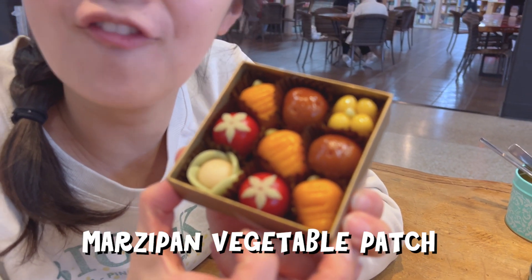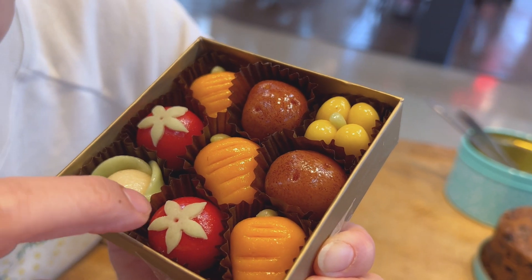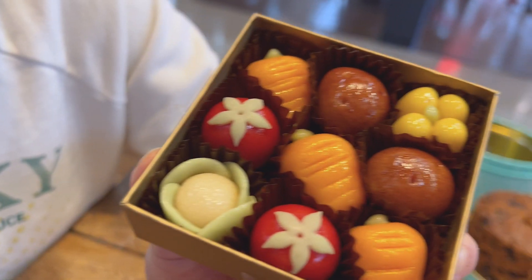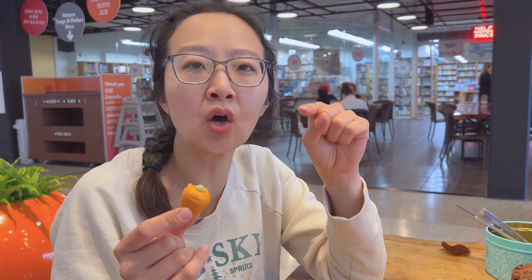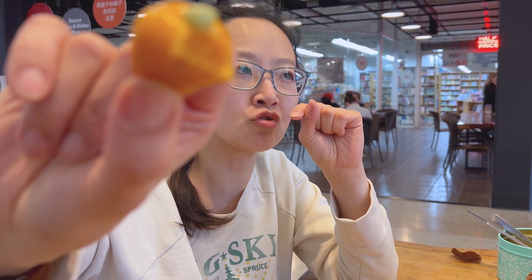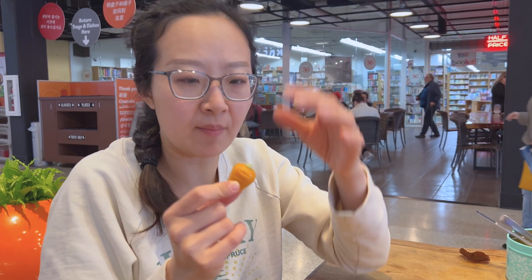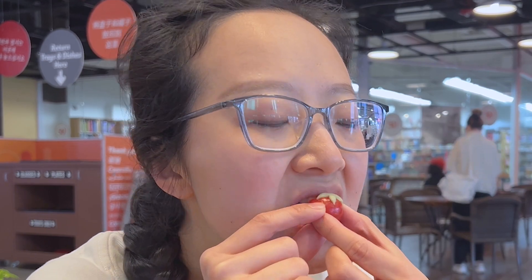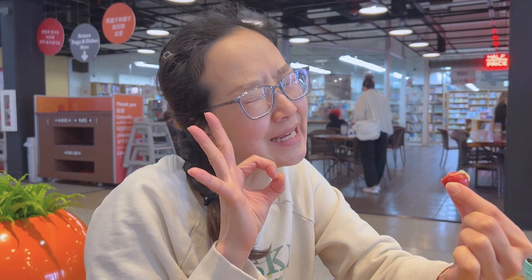It's called a marzipan vegetable patch — isn't that cute? This must be a cherry tomato. I'm going to have a marzipan carrot. So almond-y. They not only use almond flour but they also use almond extract because the flavor was way over my head. Cherry tomato. So sweet. I think it'll pair perfectly with some English tea.